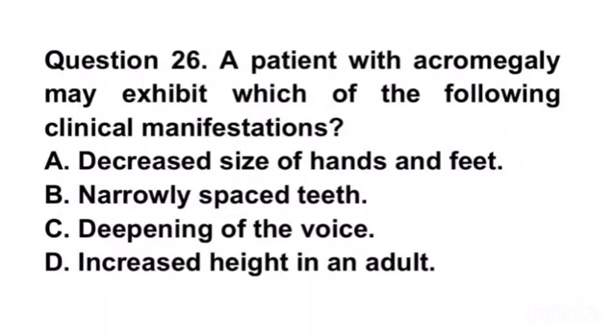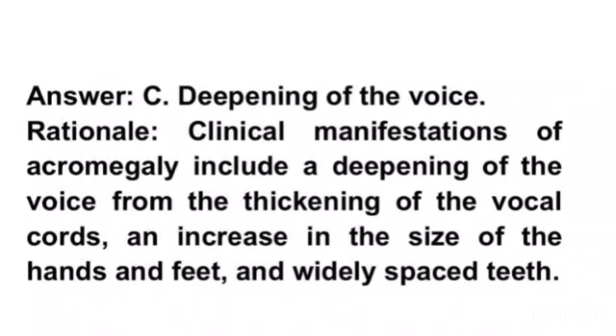Question 26. An acromegaly patient may exhibit which of the following clinical manifestations? A. Decreased size of hands and feet. B. Narrowly spaced teeth. C. Deepening of the voice. D. Increased height in an adult. Answer C. Deepening of the voice.